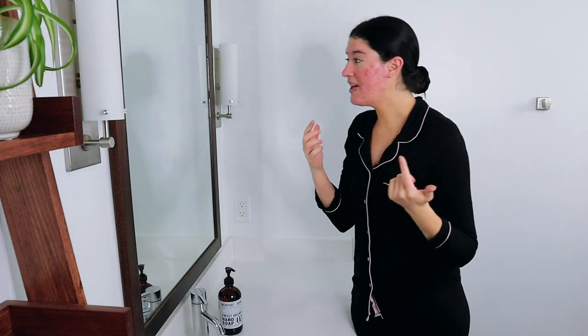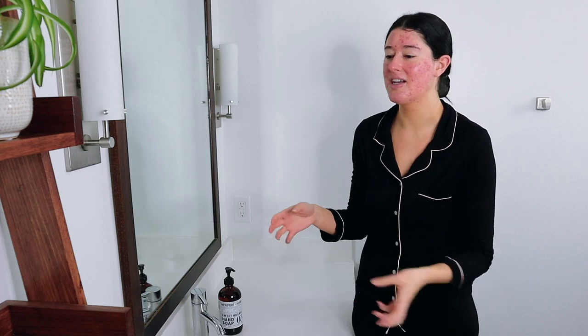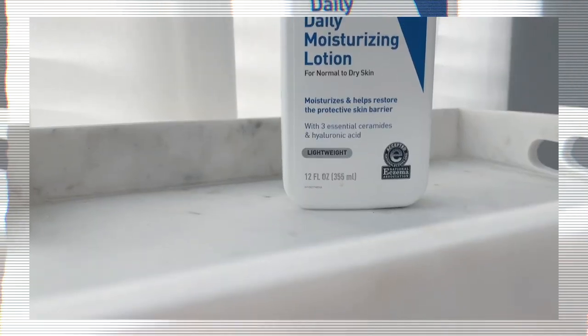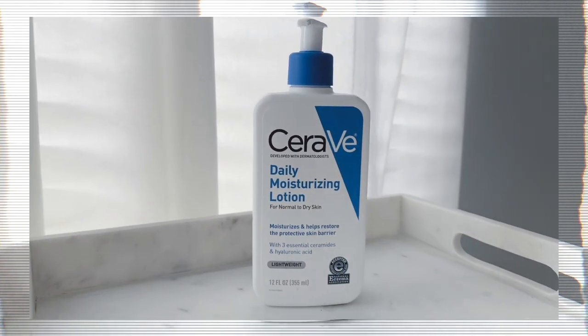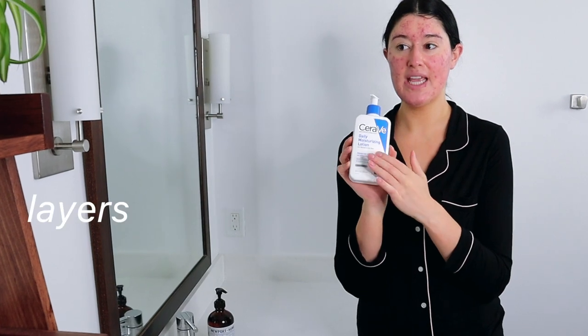I've really noticed since starting Accutane — I don't know if it's because my skin is thinner or dry — but my bags, my dark circles, are more pronounced now. It's weird how Accutane makes you feel really young and old at the same time. I feel young because I have acne as an adult, but I feel old in that my face looks like it's aged 20 years and I'm constantly sore — my back hurts. Finally, to seal everything in, I'm using the CeraVe Daily Moisturizing Lotion. I like the lotion but I'm picky about how it absorbs — no residue, not too thick. I mist my face again before applying to make sure I'm applying products wet.